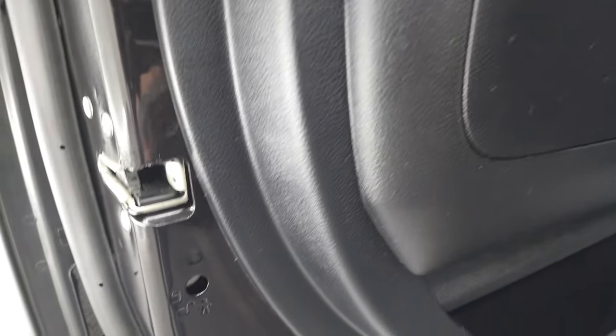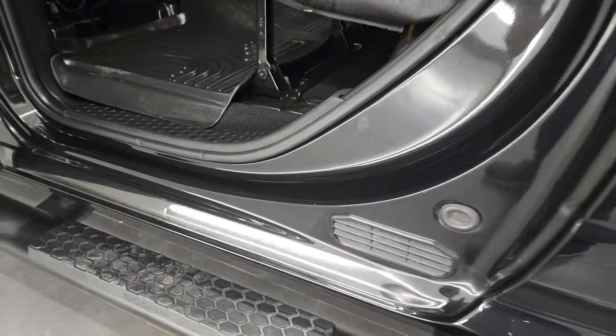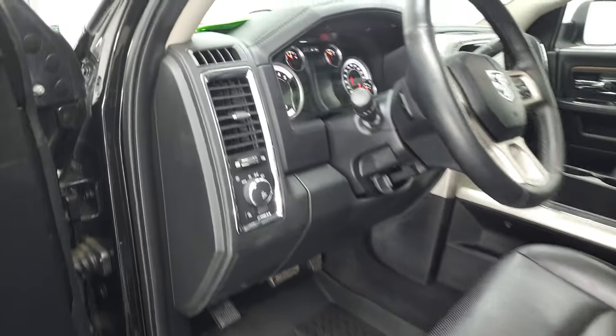It does have the child safety locks on the back doors, and the bottoms of the doors, as you'd expect on a Texas truck, are absolutely perfect — didn't see any corrosion on them, they look really good. We'll hop inside and check out the miles, radio, and everything that this truck has to offer on the interior.